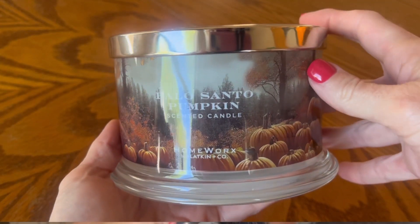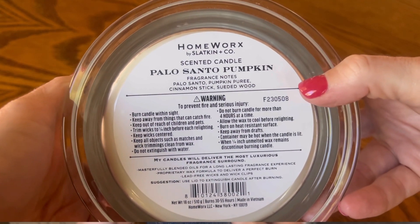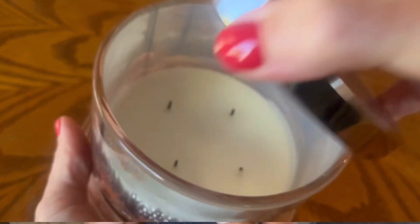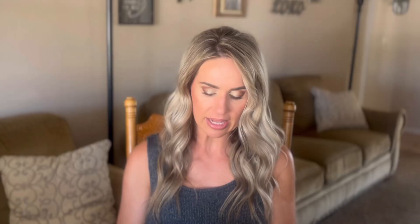Now we're going to get to candles — two of them I feel are new releases and one has been around for a couple of years. I totally intended to get around to doing dedicated reviews on them and time just did not permit. If you're new here I have three kids and a husband and I've just had a lot of life going on recently. Okay — Palo Santo Pumpkin, this is a new release from Homeworks. I'm almost done with this one, probably one or two more burns left before I leave on my trip. The fragrance notes are Palo Santo, Pumpkin Puree, Cinnamon Stick, and Suede Wood.